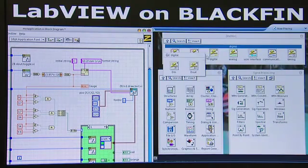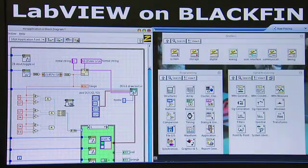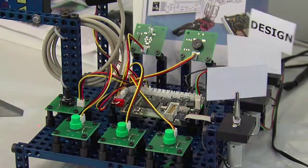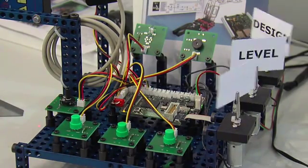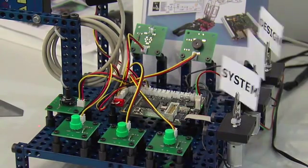The concept behind it is that functionality is dragged and dropped into a system diagram and then deployed on several hardware platforms. Based on that tool we show two demos here. One is a robotic and mechatronic platform that allows connecting several actuators and sensors to a Blackfin processor, enabling rapid prototyping.